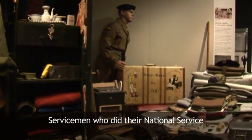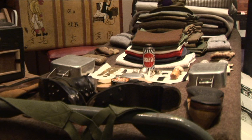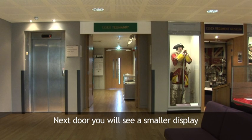Servicemen who did their national service may remember their kit inspection. Next door, you will see a smaller display about the history of the Essex Yeomanry.